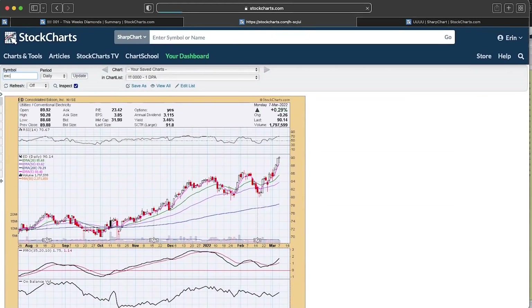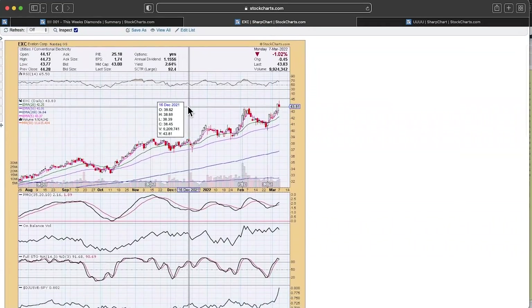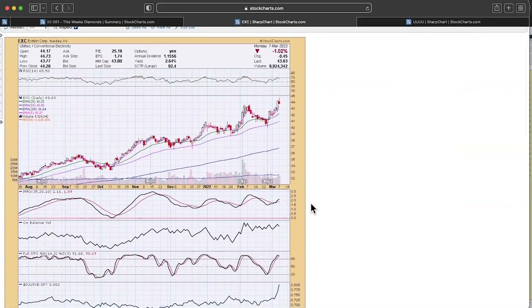The other one I like is EXC — this one's great because it just had a breakout on Friday, pulled back today to that breakout point. Everything's looking pretty good on this chart. A little bit of struggle with the group but overall it's been an outperformer against the S&P, and that group is really starting to take off right now.